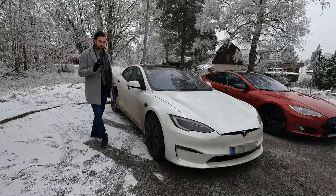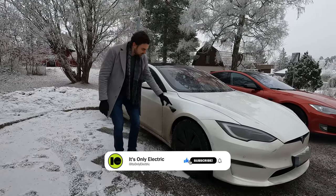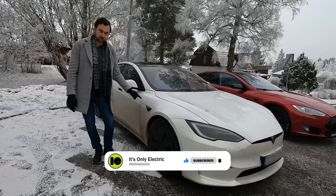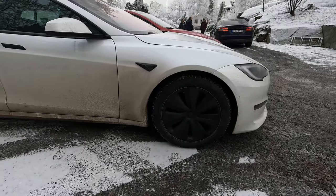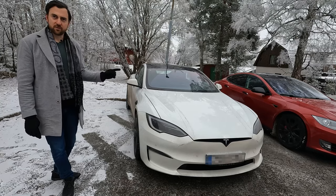One other big difference is of course the Tesla autopilot functionality and hardware. The Plaid is running hardware version 4 — the latest hardware version for autopilot. You can clearly see the cameras around the car, more evolved and better compared to the first generation of autopilot, autopilot version 1.